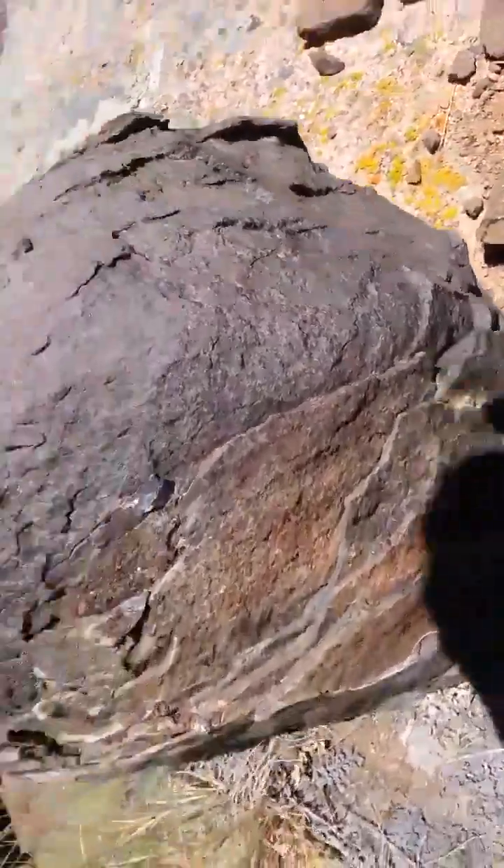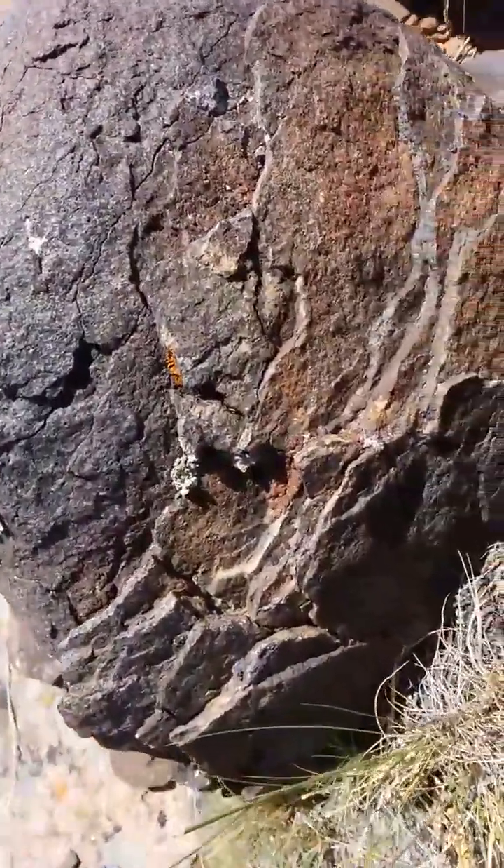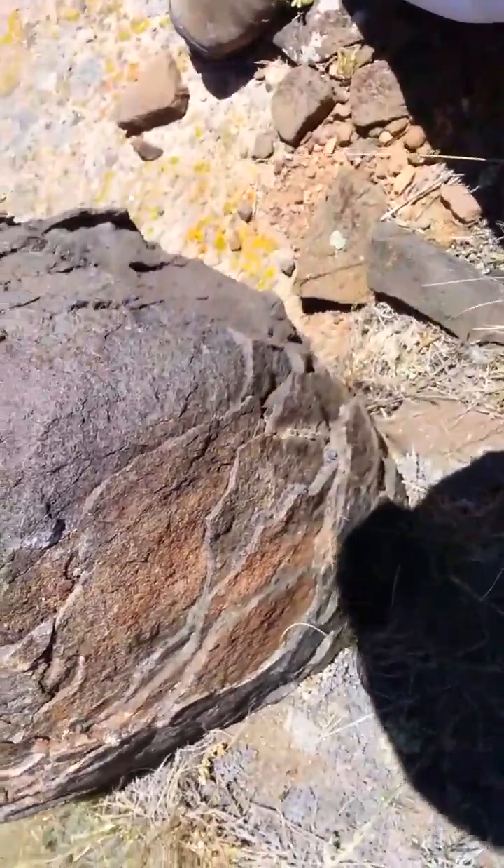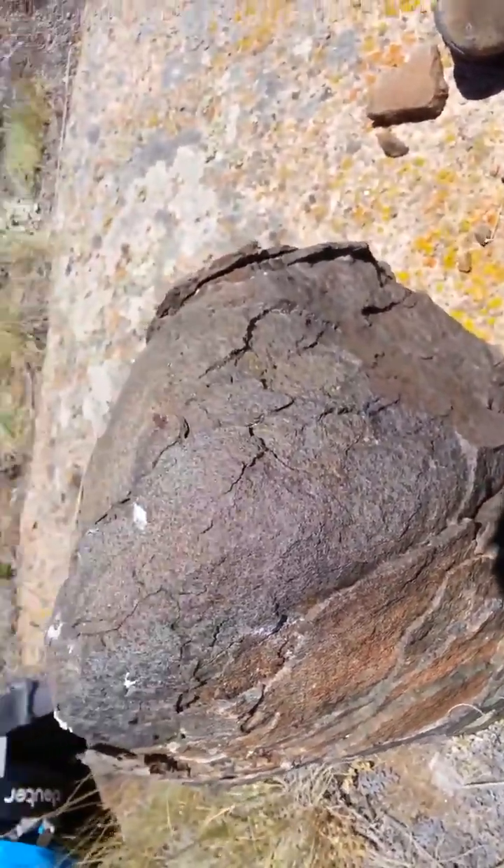You can see how this rock is just completely peeling away — it just peels off in layers. Water gets in, freezes, then it heats up.